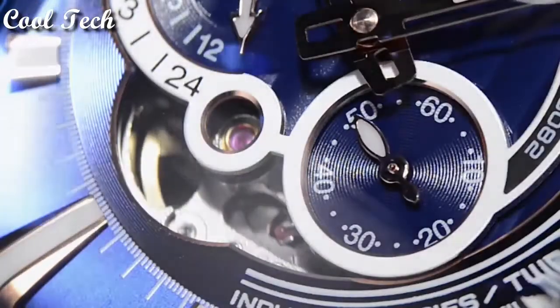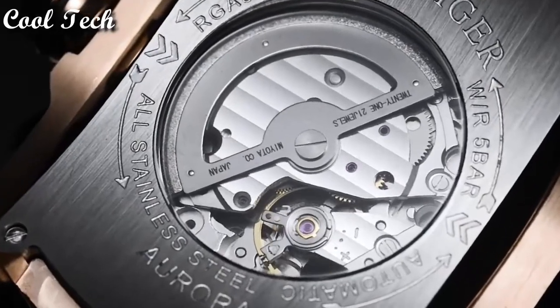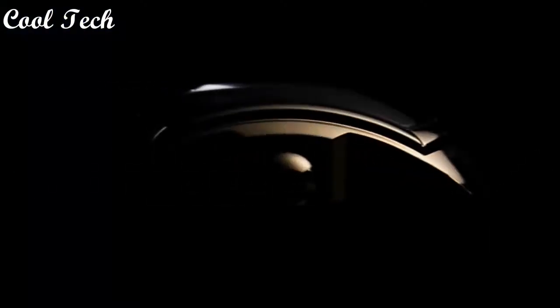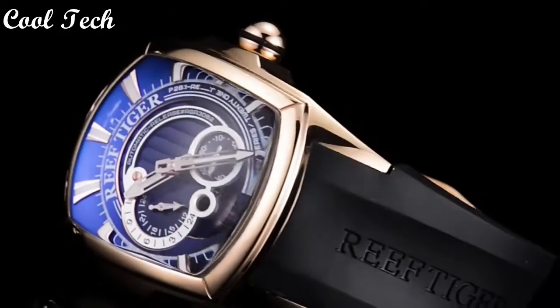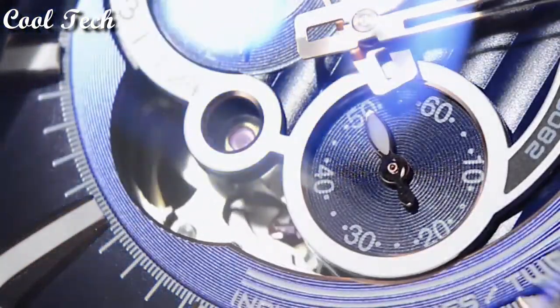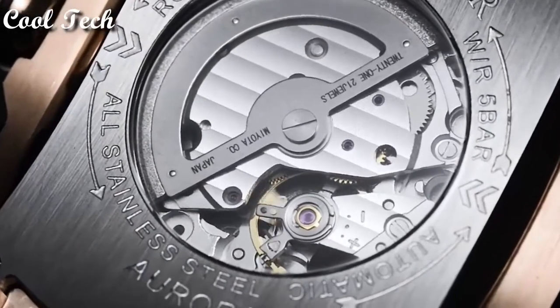Top 5. Dial window material type: mineral. Display type: analog with glass buckle. Case material: stainless steel. Case diameter: 45 millimeters. Case thickness: 15 millimeters. Band material: rubber. Special feature: atomic. Movement: Japanese quartz. Water resistance depth: 50 meters.